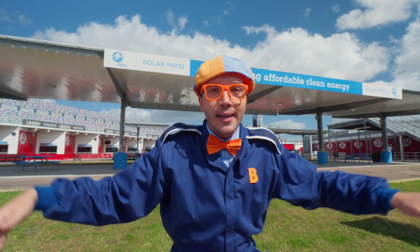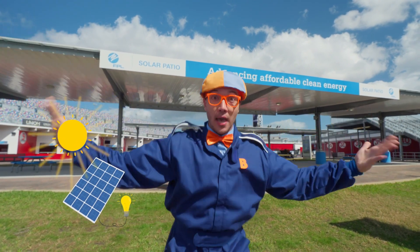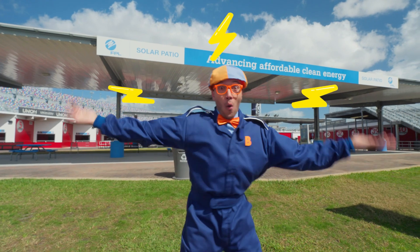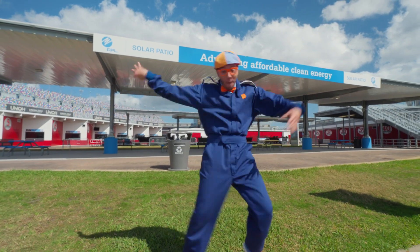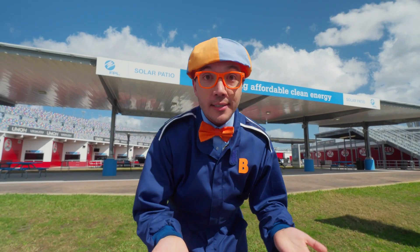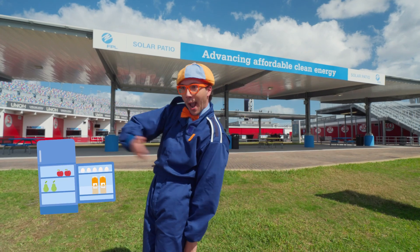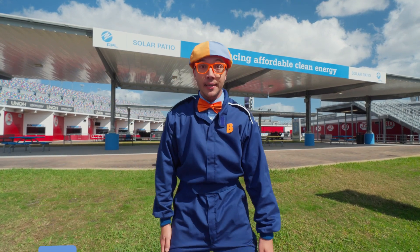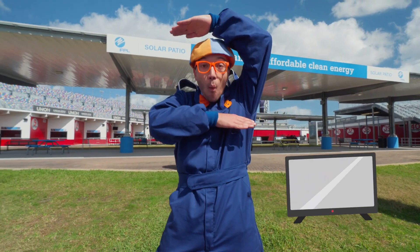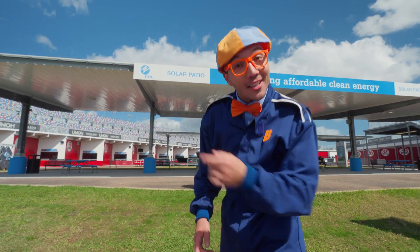What they do is they absorb the sun and then they're filled with energy. Once they have all that energy, you can use it to power a lightbulb or a fridge or even a big TV. You can power all kinds of things with a solar panel!